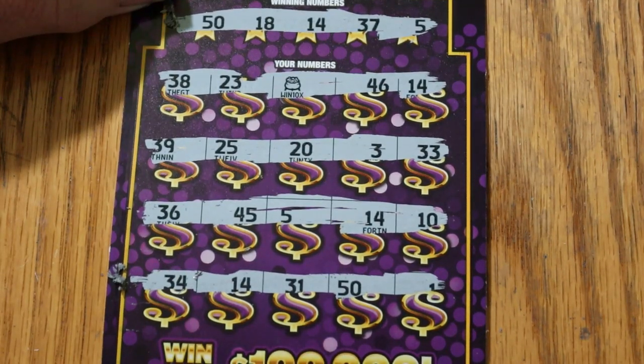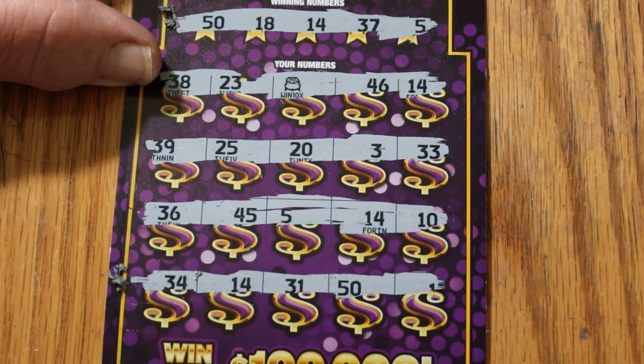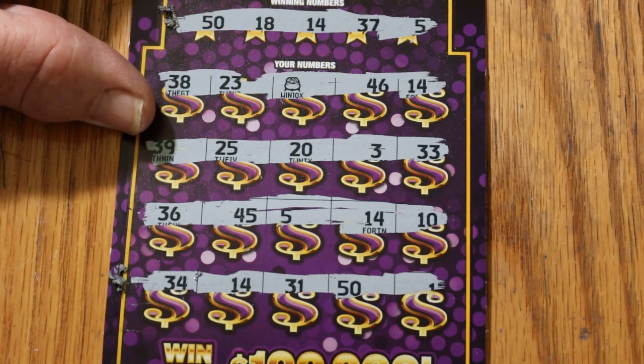Let's see what's happening on ticket 10. We've got 38, 23, 46, 14 — oh, we've got a 14. Then 39, 25, 20, 3, 33, 36, 45, 5, 14, and 10. I said I was going to symbol hunt and I scratched the winning numbers first — ay-yi-yi. Okay, we've got multiple hits on this thing.